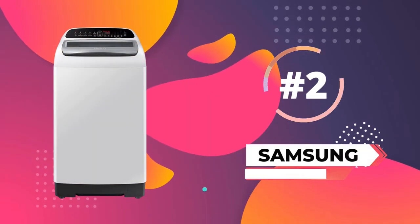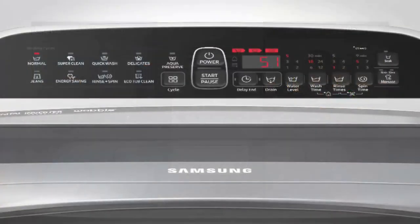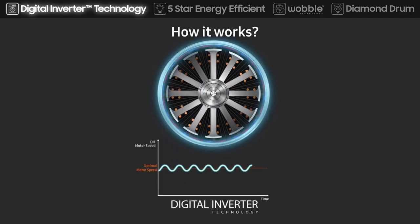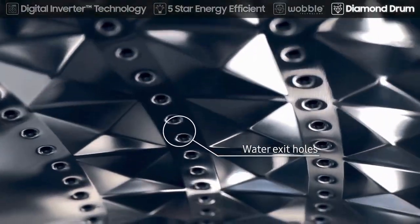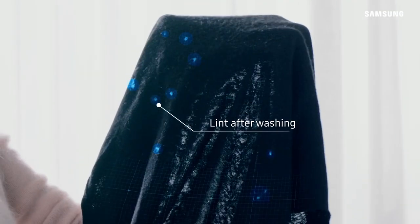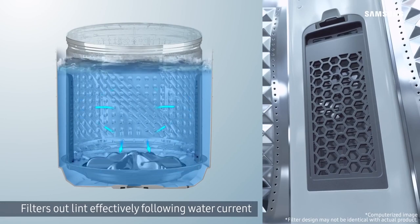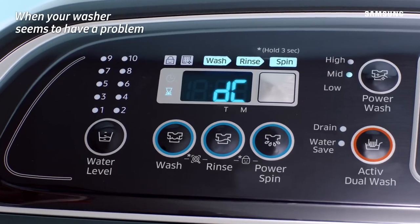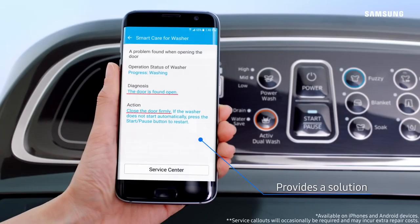At number 2, we have the Samsung 6.5 kg top load washing machine. This machine comes with 9 wash programs and is powered by an energy-saving 680 RPM motor with digital inverter technology. A unique feature is its diamond drum with a soft curl design that protects clothes from damage while washing. Another feature is its magic filter that effectively gathers lint from clothes so they stay cleaner after washing. Moreover, if any error occurs, you can detect and diagnose problems with the Smart Check app on your smartphone to find quick and easy troubleshooting solutions.